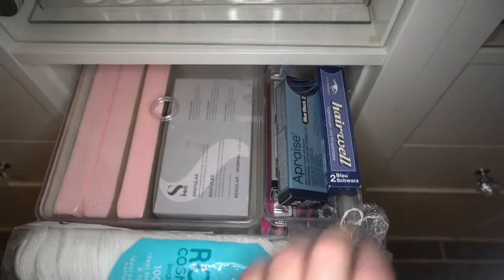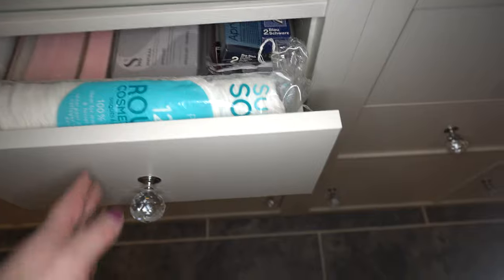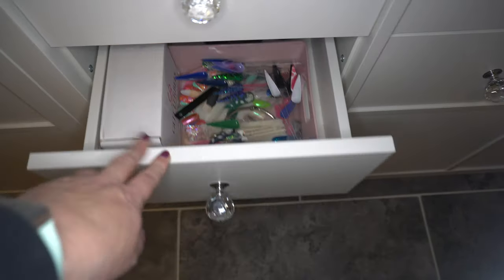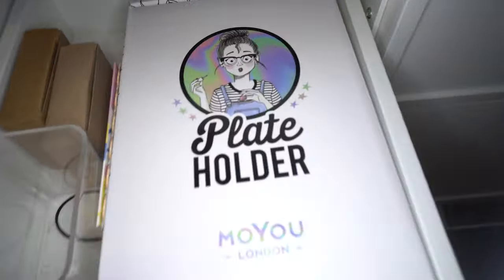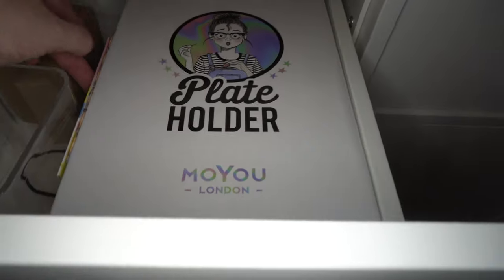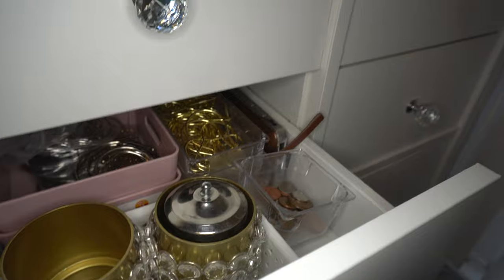In here is just stuff for waxing - eyebrow tinting, spatulas, wax strips, cotton wool, cotton wool circles. In here is more disposables, work sheets, and more cotton rounds. Then some drawers get really boring - this one's empty, and this is just where I store swatch sticks when I've done nail art. Another empty one, and then here is a box my plate holder came in - I've put the cardboard sleeves in there for storage. I've got extra blood plates here that are just doubles, and some stamping polishes I have doubles of. The next four are just storage bins.